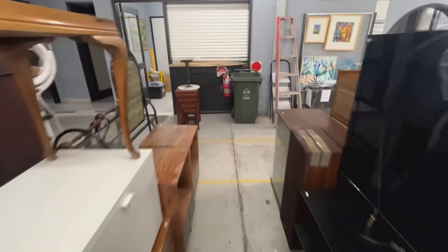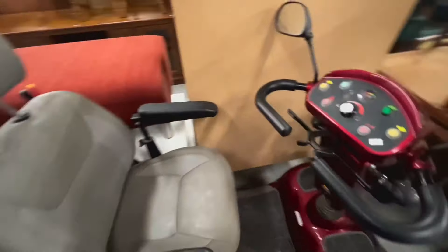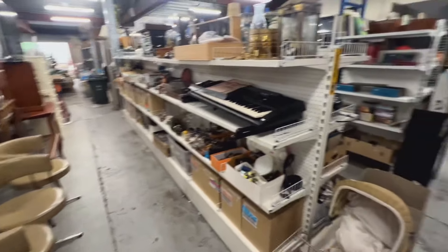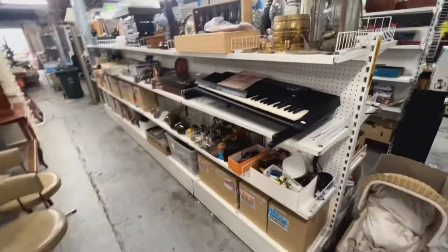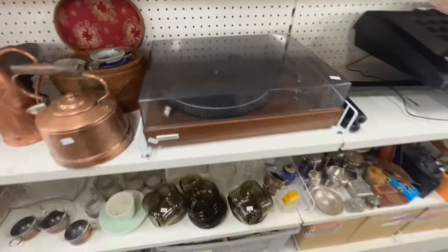How many days after the auction concludes do people have to pick up items they win? We ask for payment and collection by the end of the Monday following the auction. If there are extenuating circumstances, so long as we know about it, we can negotiate longer. We need stuff out because we have limited space and we've always got stuff coming in. This gets filled every fortnight, so we can't have big lumps of furniture lying around.